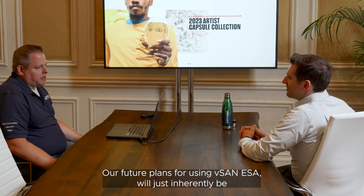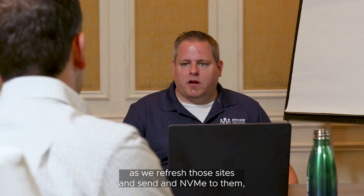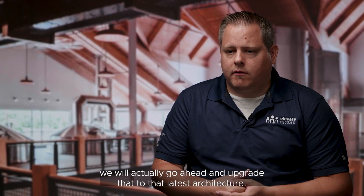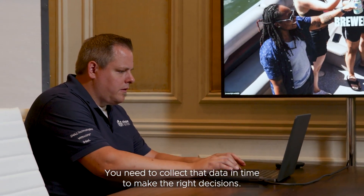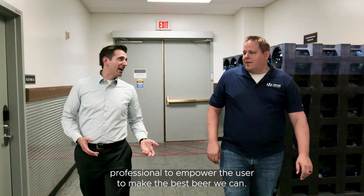Our future plans for using vSAN and ESA will inherently be: as we refresh those sites and send NVMe to them, we will go ahead and upgrade to that latest architecture. In order to make world-class beer, you need to have that data. You need to collect that data in time to make the right decisions, and it's my job as an IT professional to empower the user to make the best beer we can.